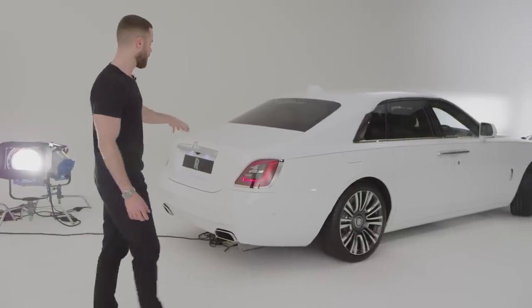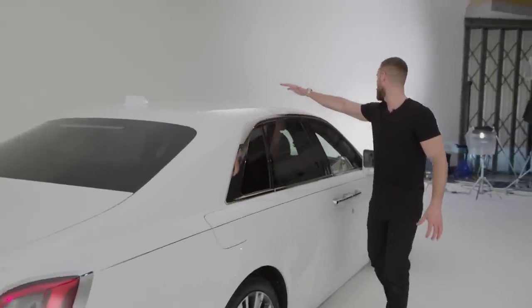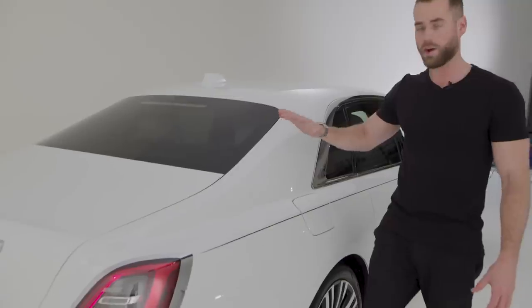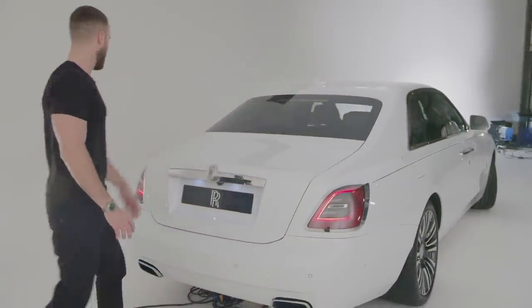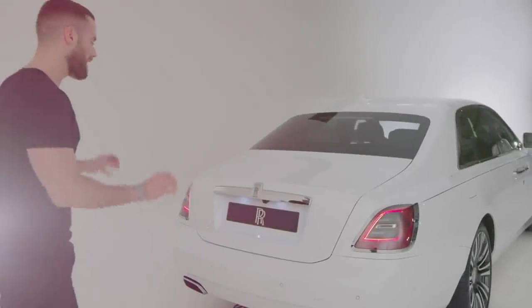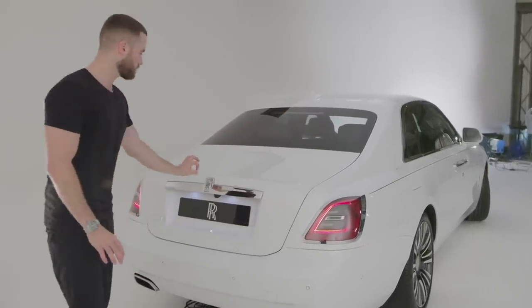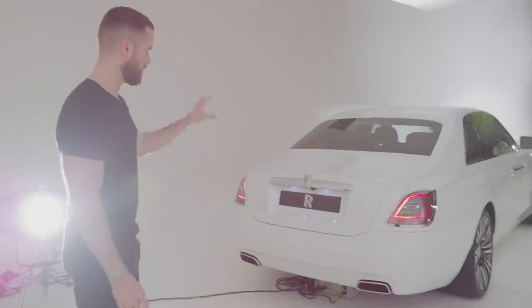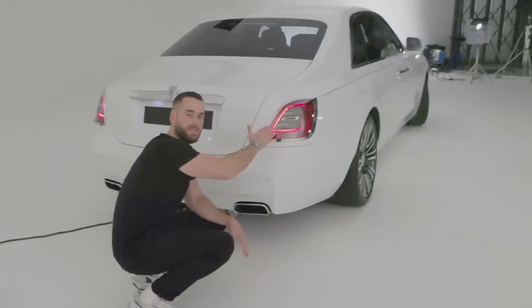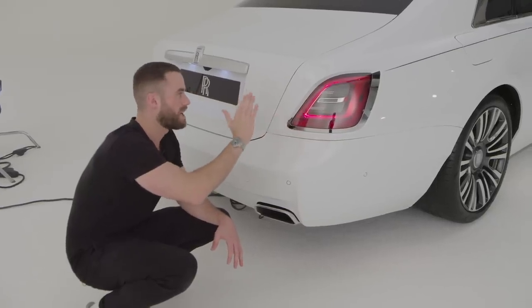Coming around the back of the car, there are no shut lines at all. Unlike other cars of this class, this looks like almost one single panel coming all the way over the top — it is all one piece of aluminium, handcrafted, which is extraordinarily difficult to achieve. At the back there are no badges everywhere, no trim level denotations, just 'Rolls-Royce' on the back. No fins or vents — very clean, very classic. The tail lights have been slanted to add a sense of movement over the previous Ghost, yet it remains unmistakably a Ghost.